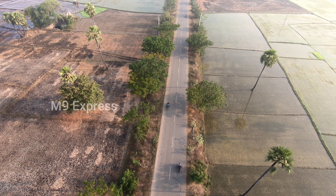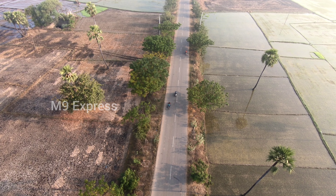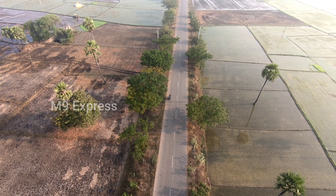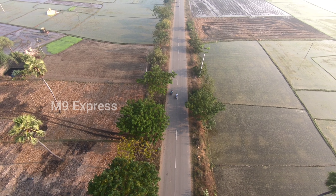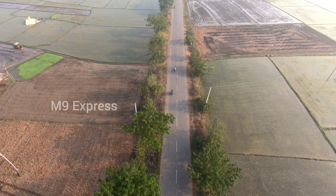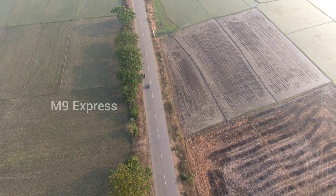Hi guys, welcome to M9 Express. Today we are doing a drone view of the M9 Express. We are doing a shot in the roadside central. We are doing a drone shoot from the canal. We are doing a lot of fun.